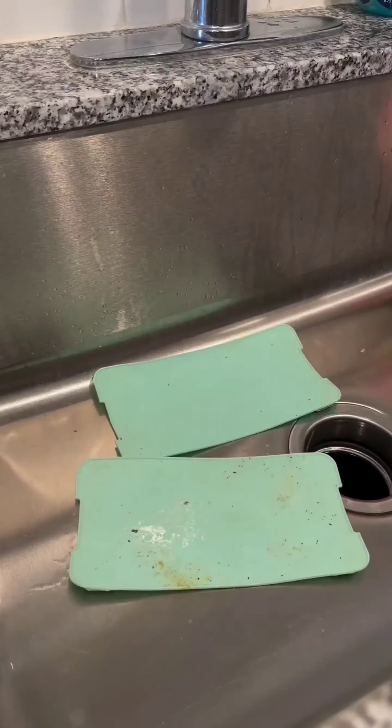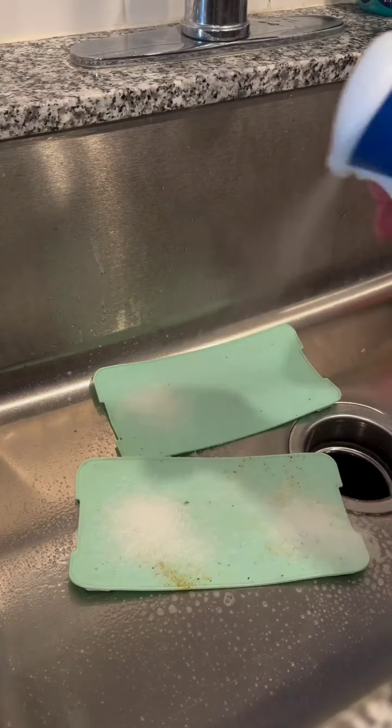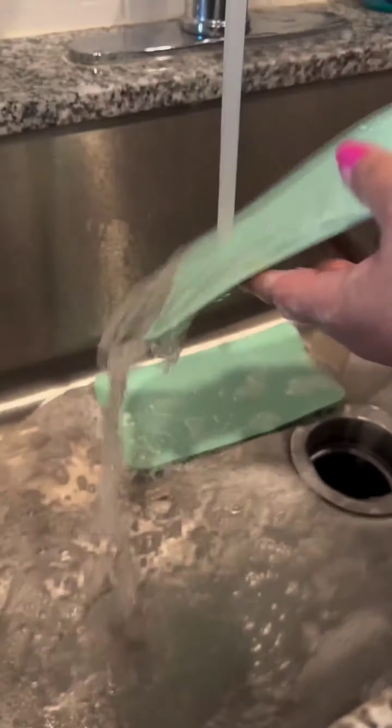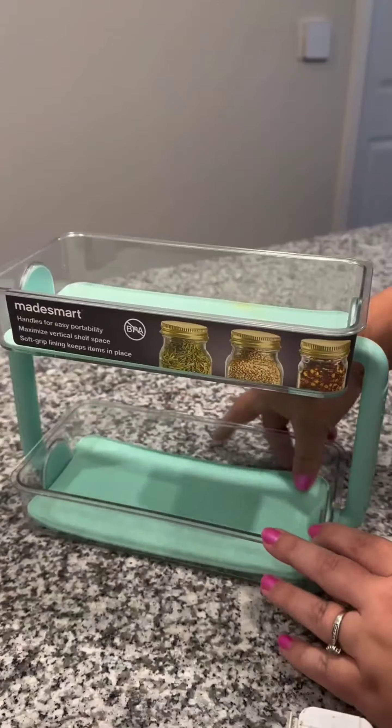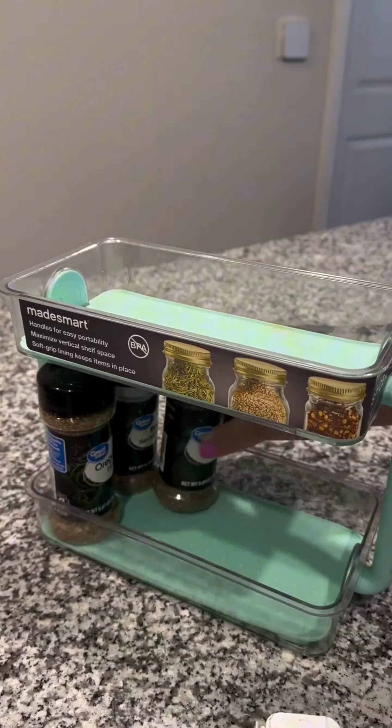Now let's bring in our spice organizer. We are washing it to make sure it's clean and ready for our spices — this will keep everything tidy and easy to find. Time to put all our spices in their new home; let's place each one in the organizer.